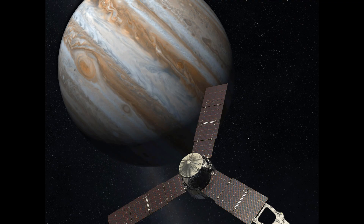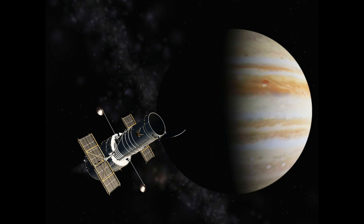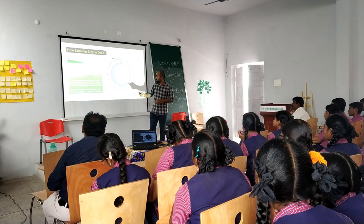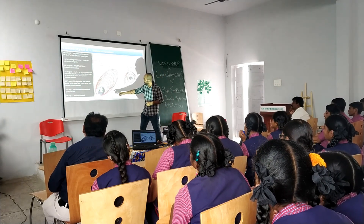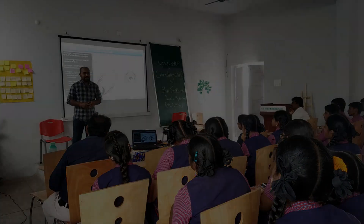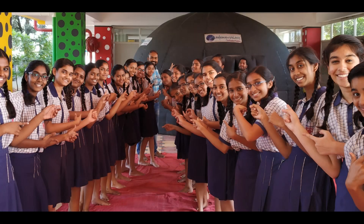That is why in Chandrayaan-2, once they put it into a parking orbit after the launch on 22nd July, the speed and altitude were carefully calculated to achieve the correct orbital balance.